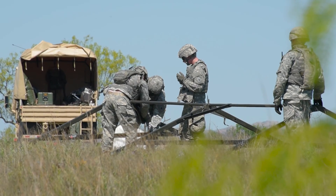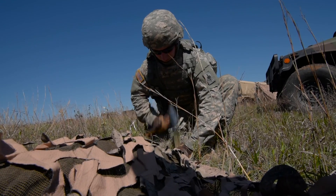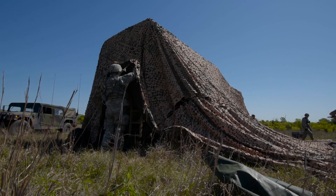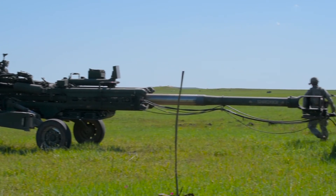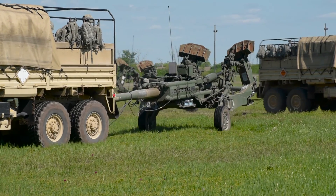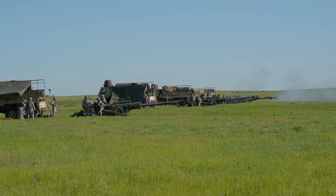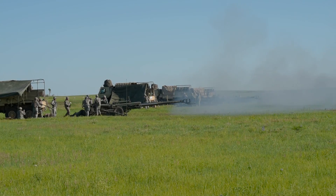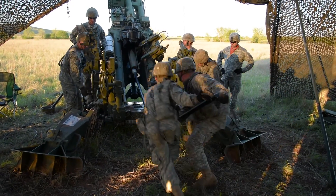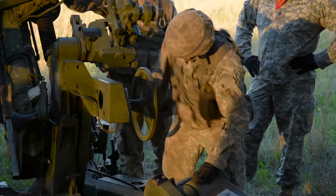The Missouri National Guard's 1st Battalion, 129th Field Artillery, spent a large portion of their annual training in April working with the M777 Howitzer. It is a 16-foot long piece of British craftsmanship that packs quite a punch. These soldiers cherish the time that they get to live fire these guns and put into practice the skills that they hone during their monthly drill weekends.